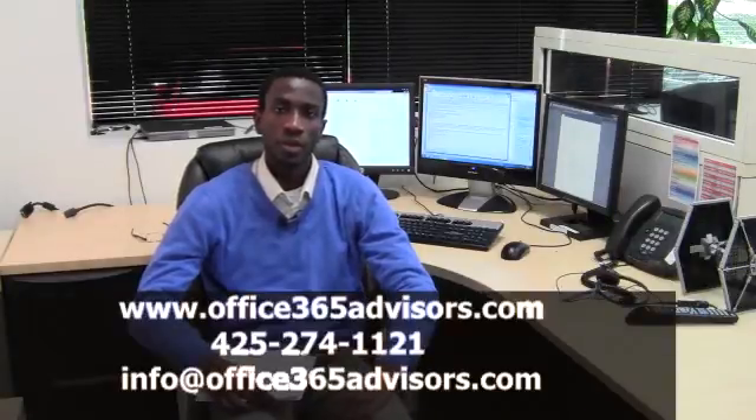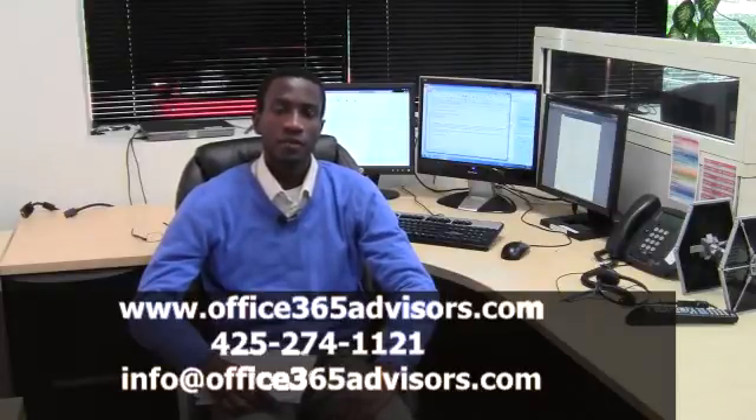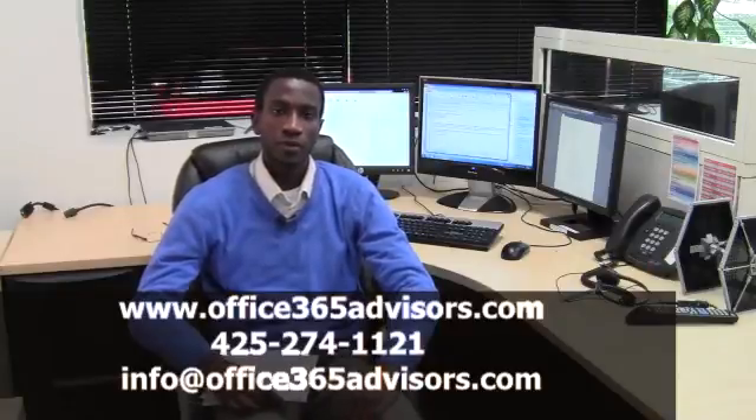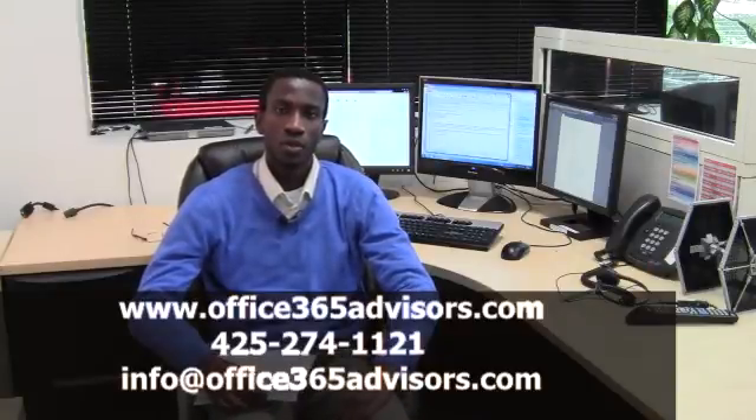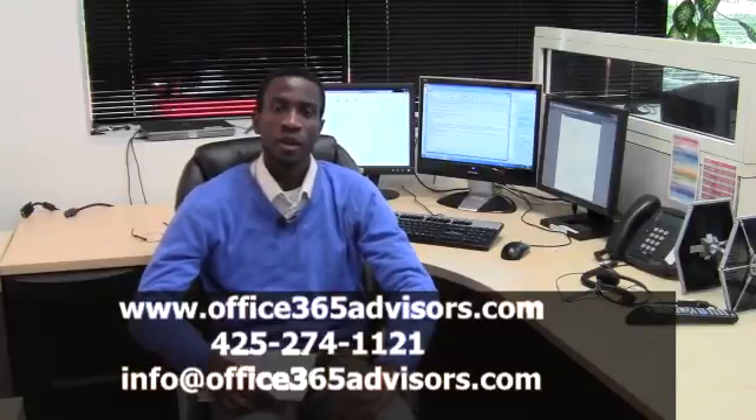CyberStreams makes your transition to the cloud easy thanks to our expertise and our experience moving hundreds of users to the cloud. With options as low as $4 a month, Exchange Online really does improve your ability to not only communicate with your employees, but also be a much more efficient and effective company. If you have any further questions, you can reach me here at CyberStreams — our number is 425-274-1121 — and ask for Sayer at the help desk, and I'll be able to help you get ready to move to Office 365.